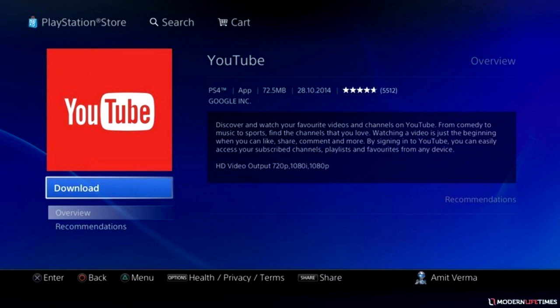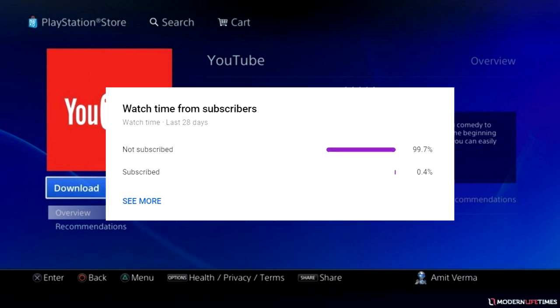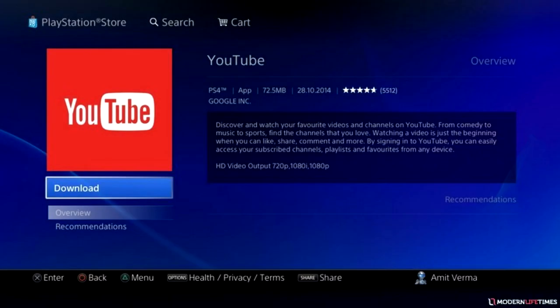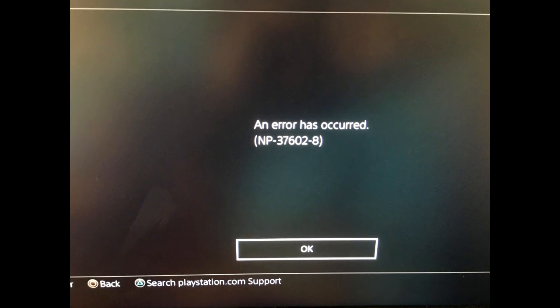Yo guys, what's up, Johnless here. Before I start today's video, I just wanted to let you know that 99.7% of people who watch my videos are not subscribers. So make sure you go ahead and hit that subscribe button and turn on post notifications as well so that you don't miss out on any further content.